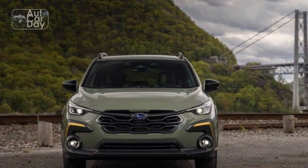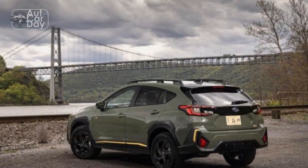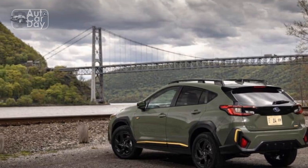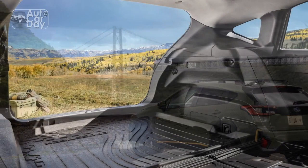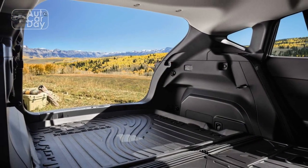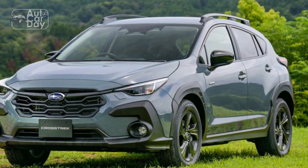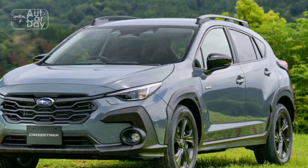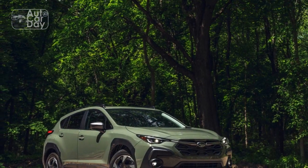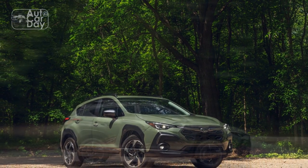3. Updated interior — The 2024 Crosstrek boasts a refined interior with premium materials and an intuitive infotainment system. The larger touchscreen display supports modern features such as wireless connectivity and smartphone integration, enhancing the overall driving experience. 4. Spacious cabin — With ample legroom and cargo space, the Crosstrek provides a comfortable environment for both passengers and their belongings, making it a practical choice for daily commuting as well as longer journeys.